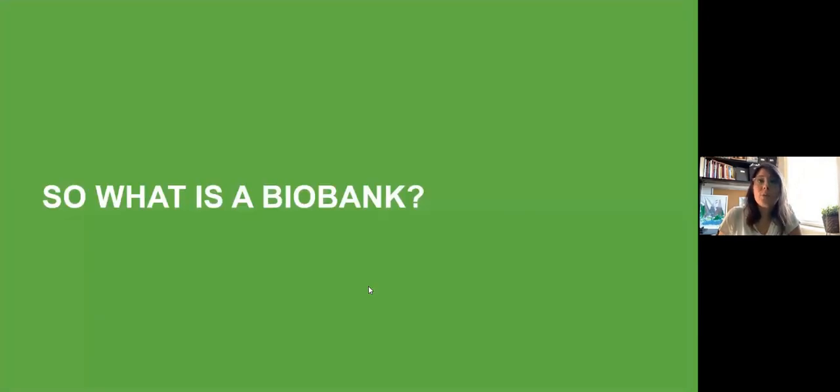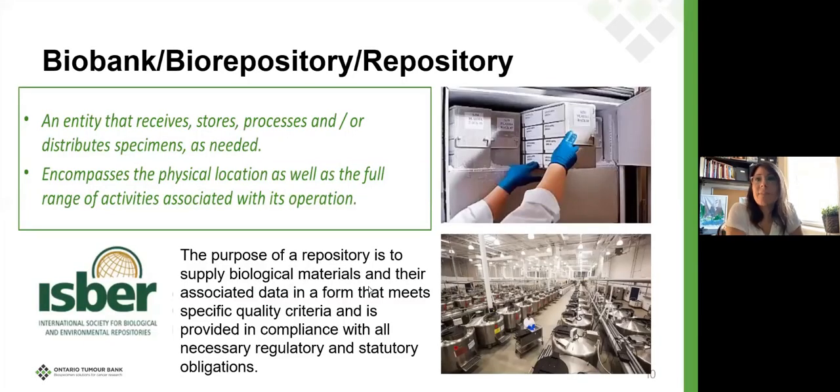So what is a biobanking principle? Here's the official definition from ISBRA — the International Society for Biological and Environmental Repositories — the only global society for biobanking. This is the official definition from the published best practices: it's an entity that receives, stores, processes, and/or distributes specimens as needed. It encompasses the physical location as well as the full range of activities associated with its operation.